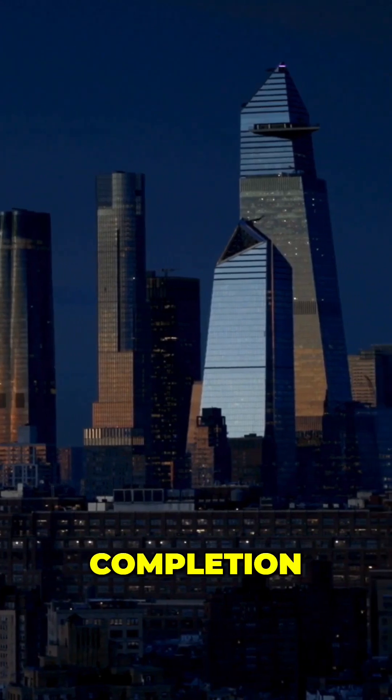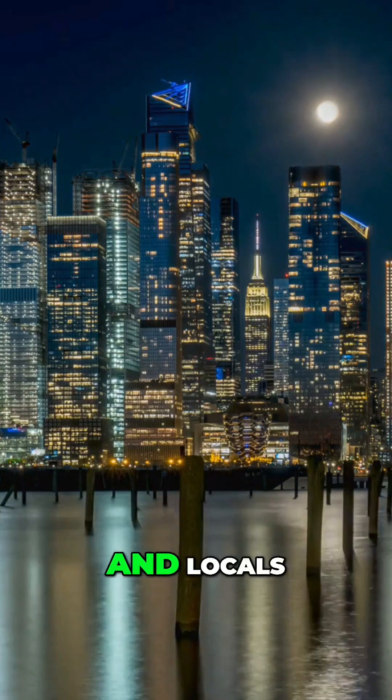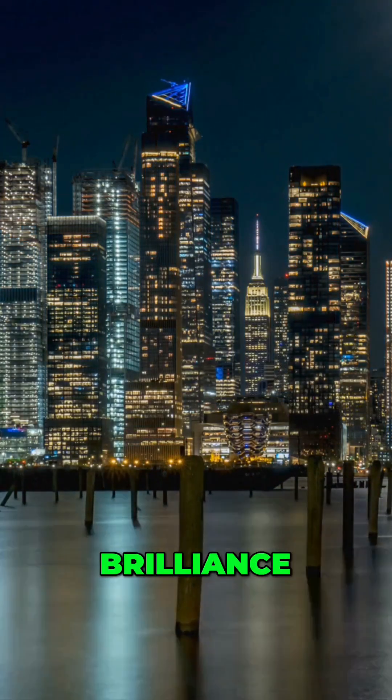Since its completion, the Edge has become an iconic feature of New York City's skyline, attracting tourists and locals alike to experience its breathtaking views and architectural brilliance.